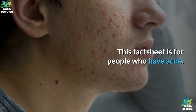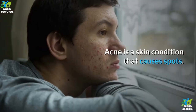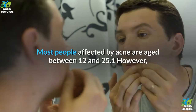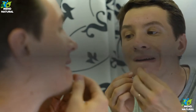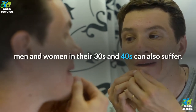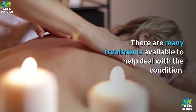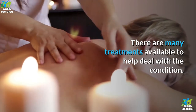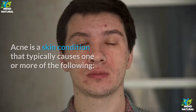This fact sheet is for people who have acne. Acne is a skin condition that causes spots. Most people affected by acne are aged between 12 and 25, however men and women in their 30s and 40s can also suffer. There are many treatments available to help deal with the condition.